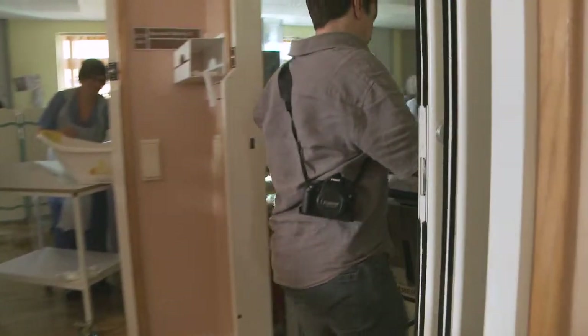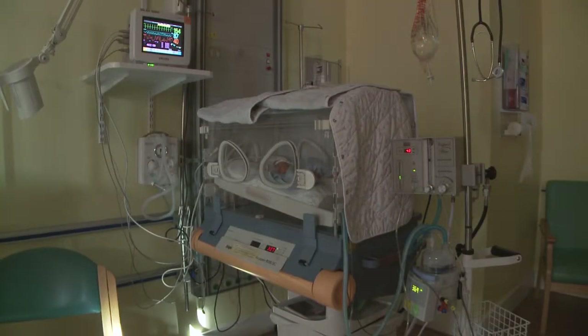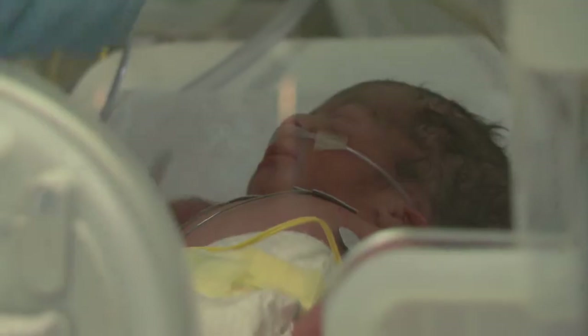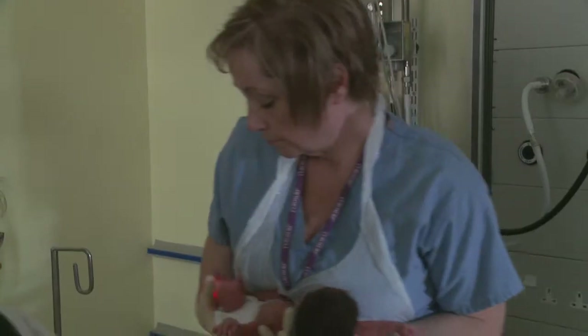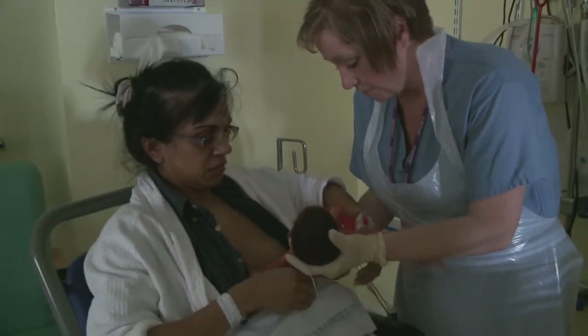Anita has just given birth to triplets born at 32 weeks gestation. She's about to meet her babies for the first time. Baby Thomas is stable and well enough to come out of the incubator for some skin-to-skin contact.